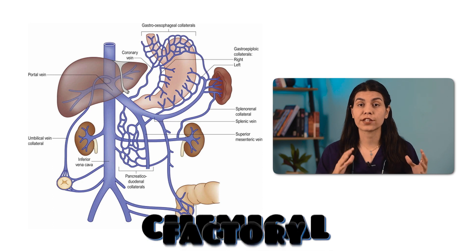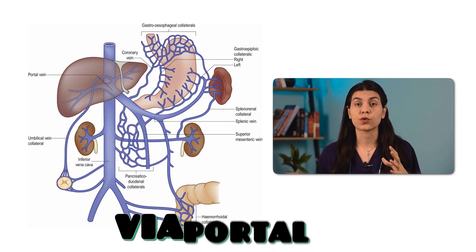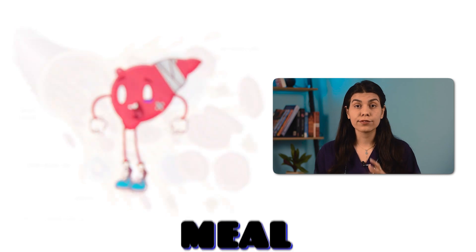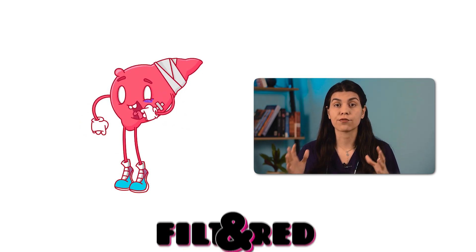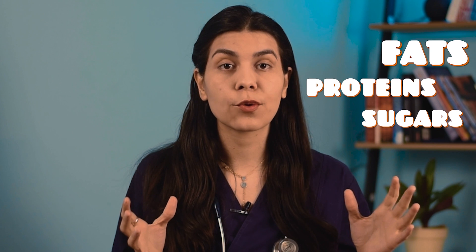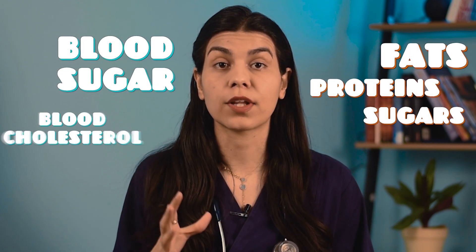The liver, as the chemical factory of your body, receives blood from your gut via the portal vein. This blood contains most of the nutrients that are absorbed from your meal. Therefore, the liver plays an important role as the first place that nutrients are filtered and further processed. For example, the liver has a key role in handling sugars, proteins, and fats. It also plays an important role in regulating blood sugar and blood cholesterol.